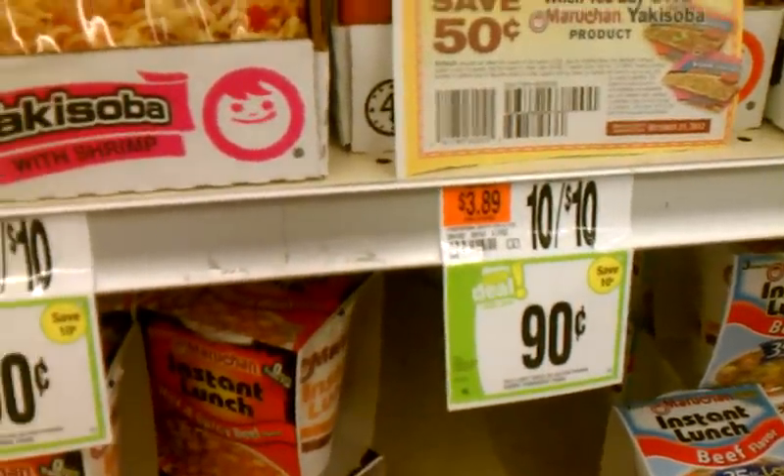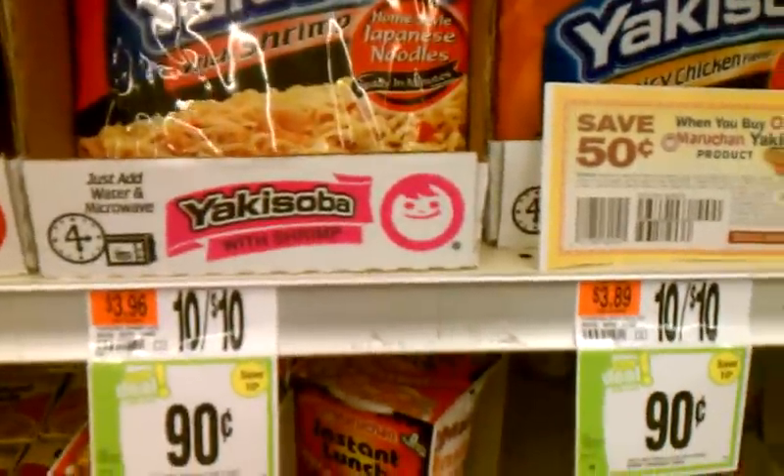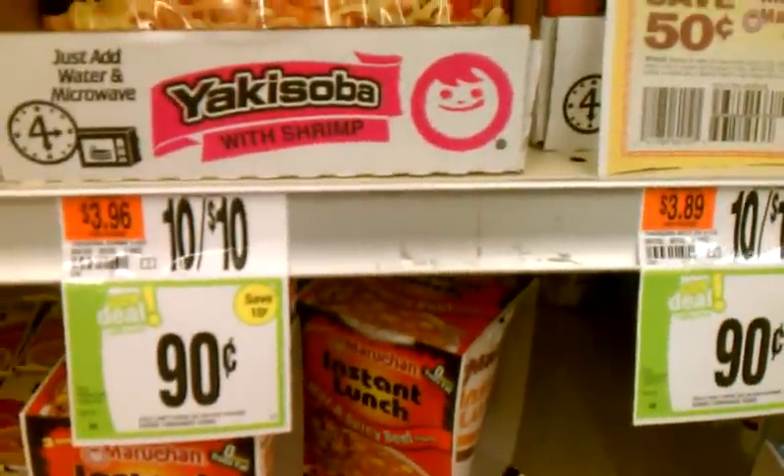Hi, I just wanted to make a quick video here from Stop & Shop. As you can see, it's about these soups that everybody knows about. In Stop & Shop, they're regularly like $1 each or 10 for 10.